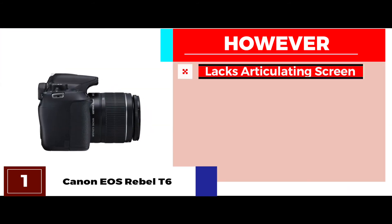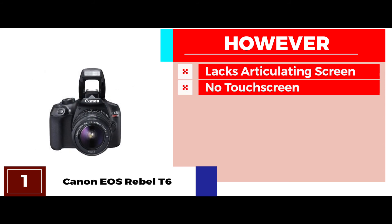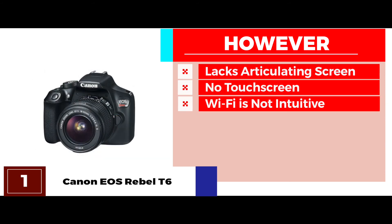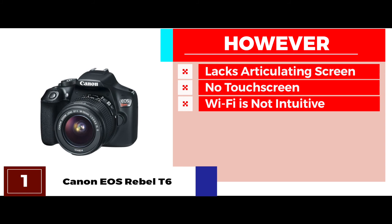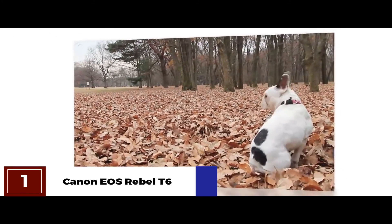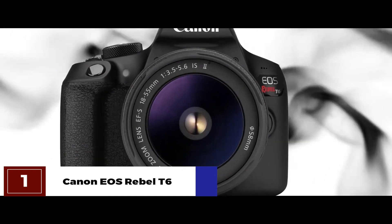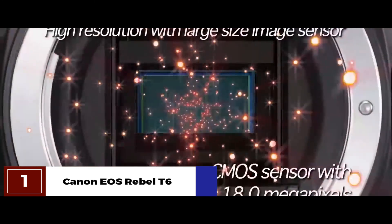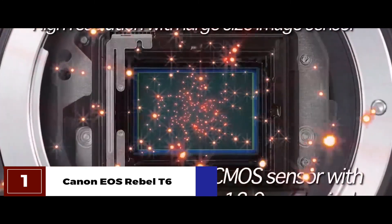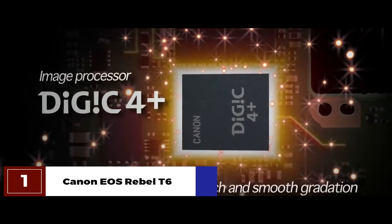However, it lacks an articulating screen for greater convenience, it does not feature a touchscreen, and the setup for Wi-Fi is not as intuitive and simple as one would expect. The bottom line is: it has a 9-point AF system with one center cross-type AF point. It has an ISO of 100–6400 that allows shooting in all types of lighting conditions. And it's equipped with a high-performance optical viewfinder for easy focusing.